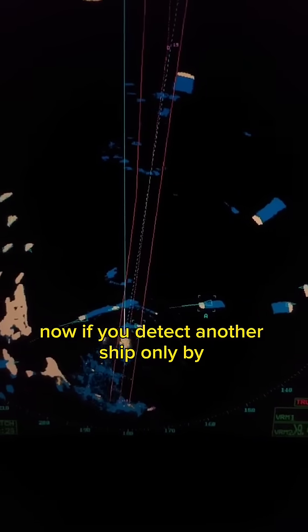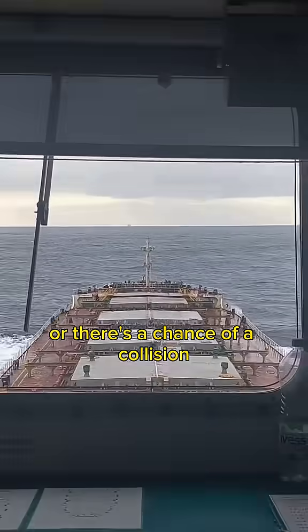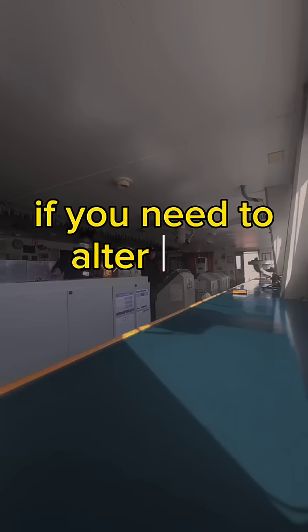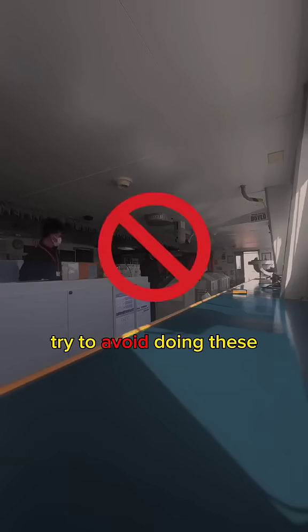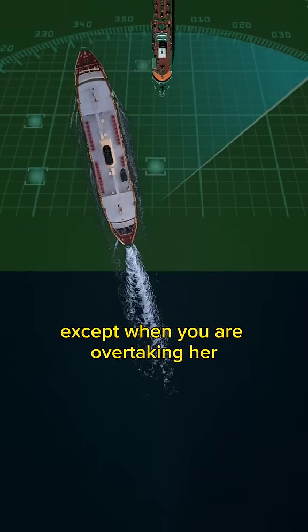Now, if you detect another ship only by radar and it seems like you might get too close or there's a chance of a collision, you should take action with enough time to spare. If you need to alter your course, avoid the following: Do not turn to port when that target is ahead of you, except when you are overtaking her.